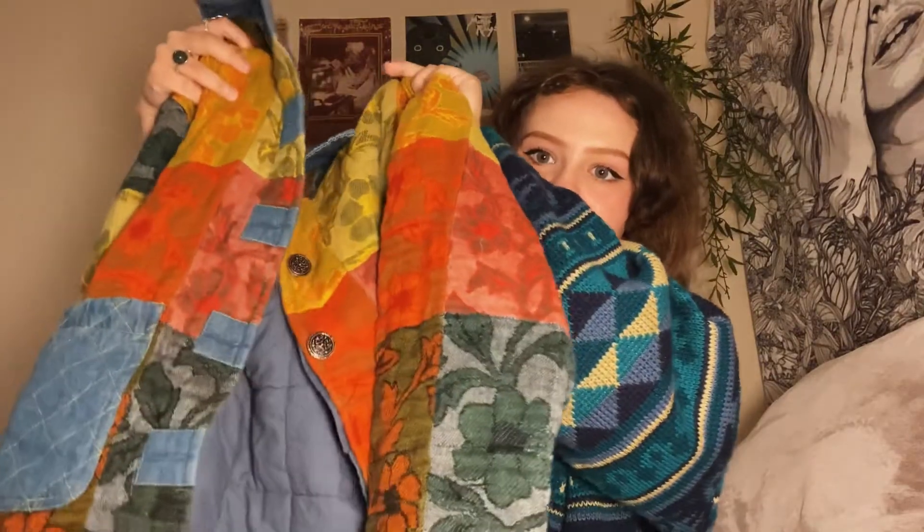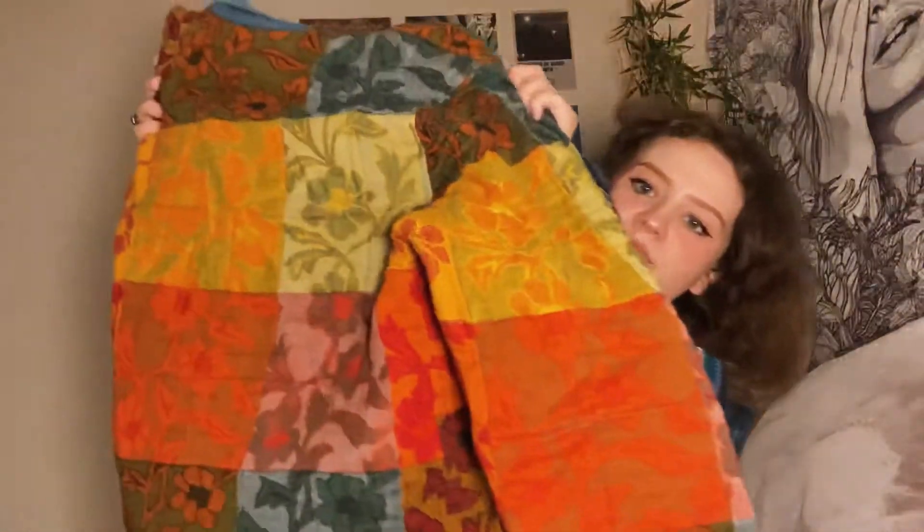Next we have another jacket. This one is really cool — it's better for Texas weather. It has denim collar and a lot of really cool patchwork in it, including denim patchwork pockets in the front. In the back there's just more patchwork. I love this — I want to put flowers in the front pockets and go shopping at a fruit market. That's the vibe this gives off.